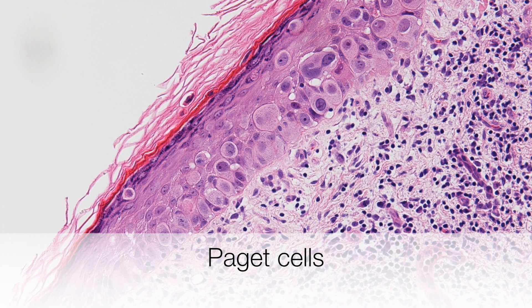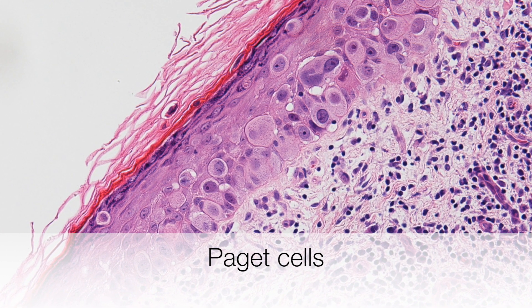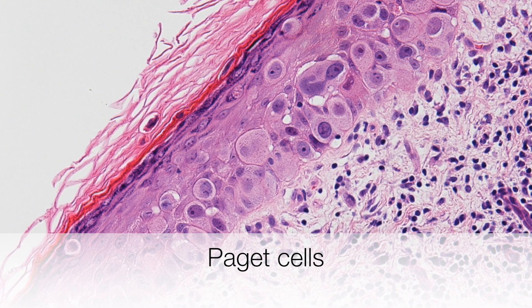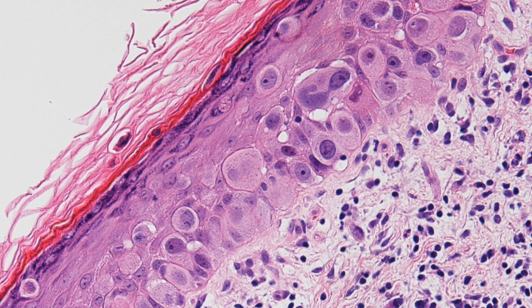By way of comparison, this is a biopsy of Paget's disease, and you can see that the Paget cells are much larger. They are cytologically malignant with pleomorphic nuclei and abundant pale pink staining cytoplasm.